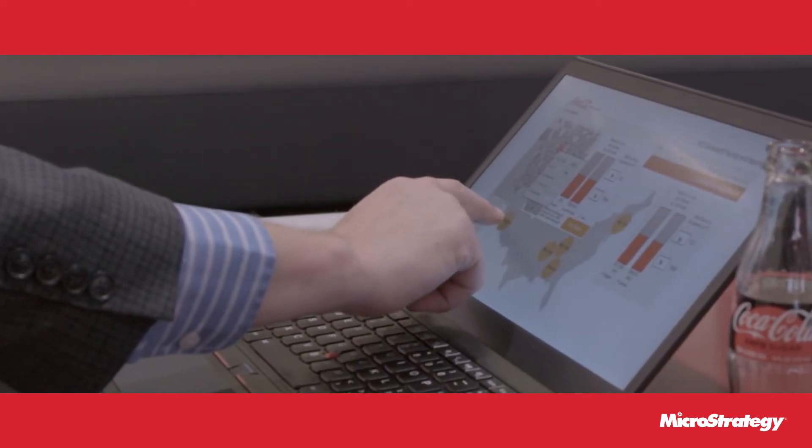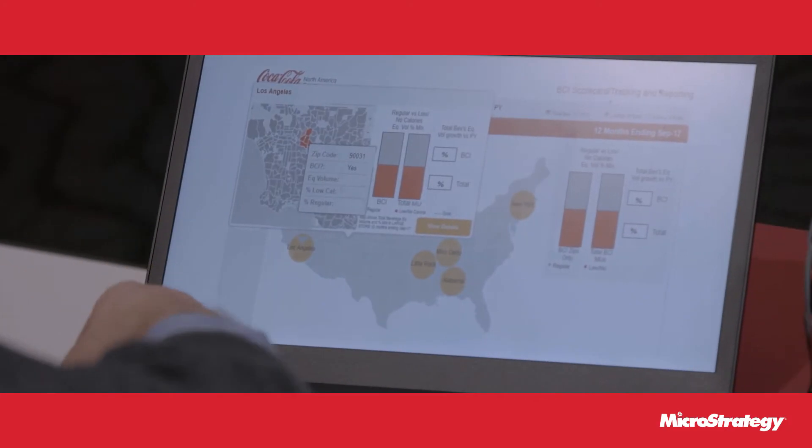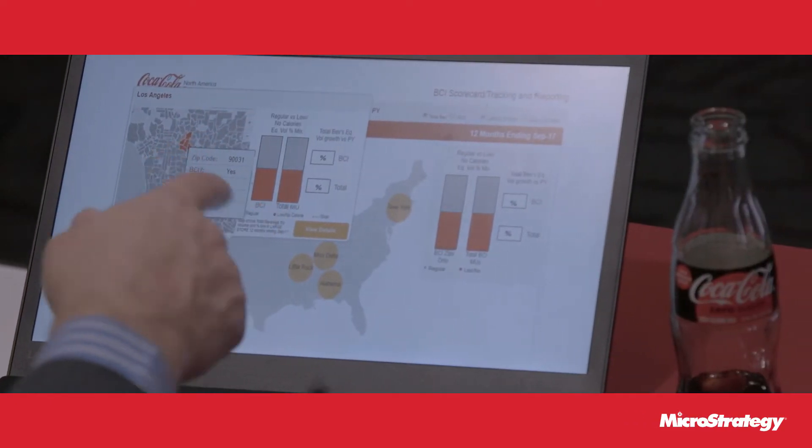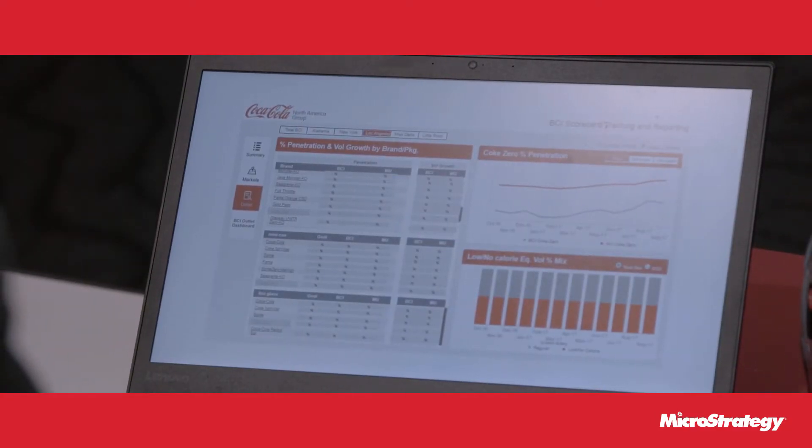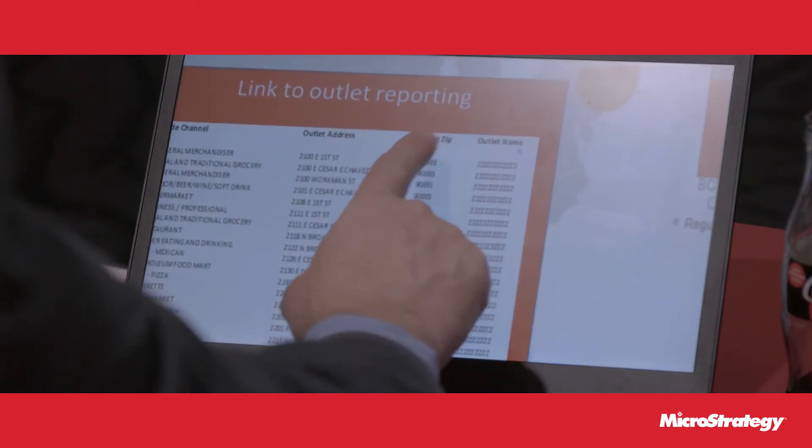That led us to develop this particular application that allowed people to access it on mobile, to see their market in a visual way compared to other markets, to look zip code by zip code, and ultimately be able to influence change. We came to a good solution that was clean, fast, and mobile friendly — and gave us exactly what we needed. It took that manual work that was slow and time-consuming, and now it's on demand right on the MicroStrategy platform.